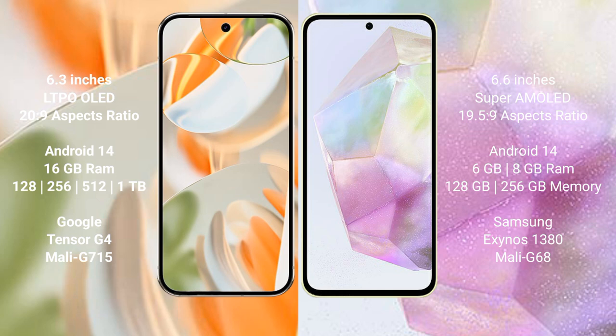Google Pixel 9 Pro comes with 12GB RAM and 128GB, 256GB, 512GB, or 1TB internal storage, powered by the Tensor G4 processor with Mali G715 GPU. Samsung Galaxy A35 comes with 6GB or 8GB RAM and 128GB or 256GB internal storage, powered by the Samsung Exynos 1380 processor with Mali G68 GPU.